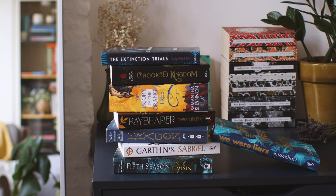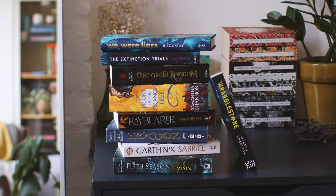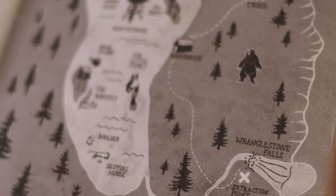Nothing compares to the feeling of opening a new book and seeing those rivers, mountains, forests and faraway lands for the very first time.